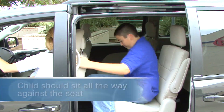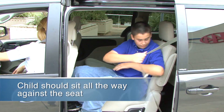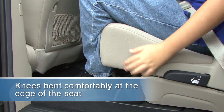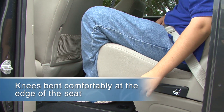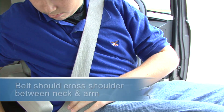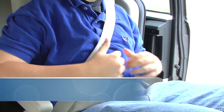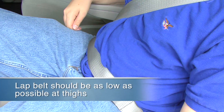A few things you'll need to check for. First, does the child sit all the way back against the vehicle seat? Second, do the child's knees bend comfortably at the edge of the vehicle seat? Third, does the belt cross the shoulder between the neck and the arm? And fourth, is the lap belt as low as possible, touching the thighs?